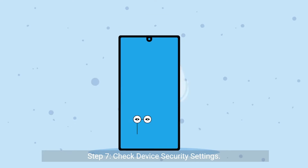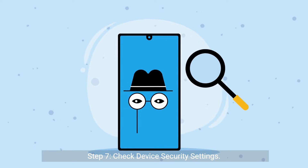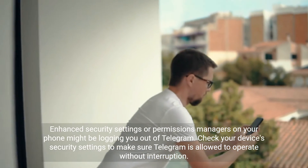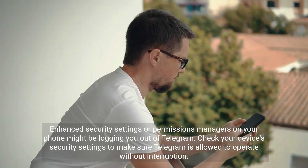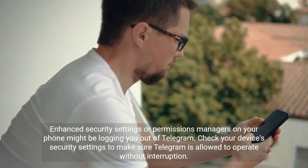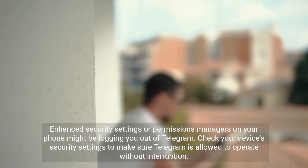Step 7: Check device security settings. Enhanced security settings or permissions managers on your phone might be logging you out of Telegram. Check your device's security settings to make sure Telegram is allowed to operate without interruption.